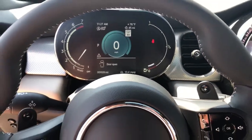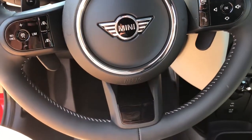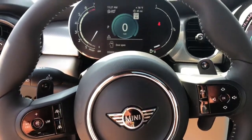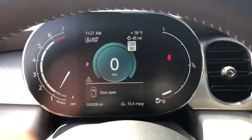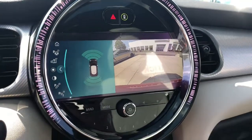The following are some of this vehicle's highlighted options: navigation system, electronic stability control, leather steering wheel, rain-sensing wipers, traction control, passenger vanity mirror, leather seats, trip computer, power windows, bucket seats.